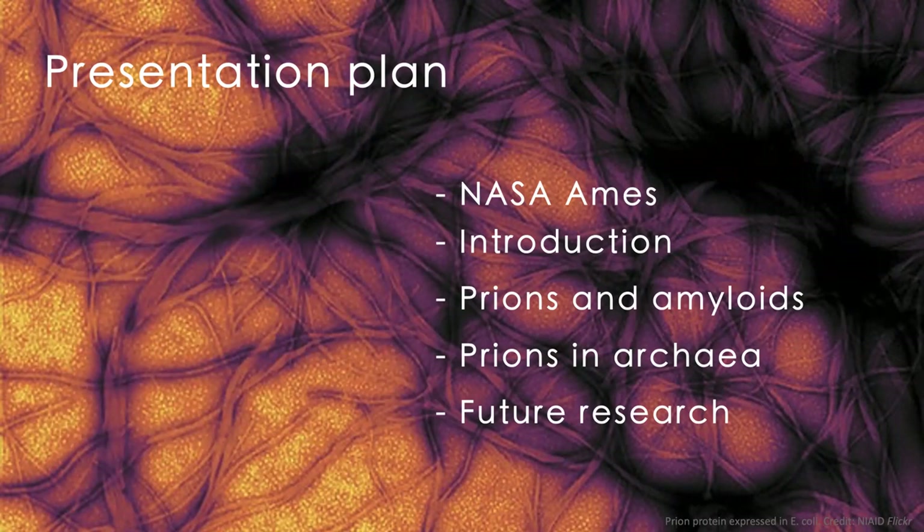Then I will make an introduction of prions and amyloids from a historical perspective, and then I will explain in details what amyloids and prions are, followed by the description of my recent work. And at the end I will briefly mention my future plans and other activities that we are developing together with Blue Marble.